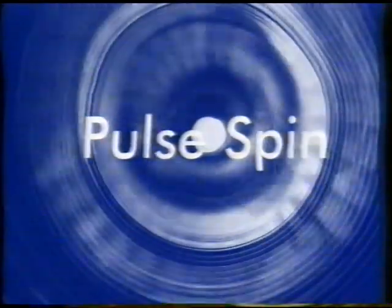The Hotpoint Aquarius range — four superb new machines from Hotpoint, makers of the most innovative and stylish products on the market today.